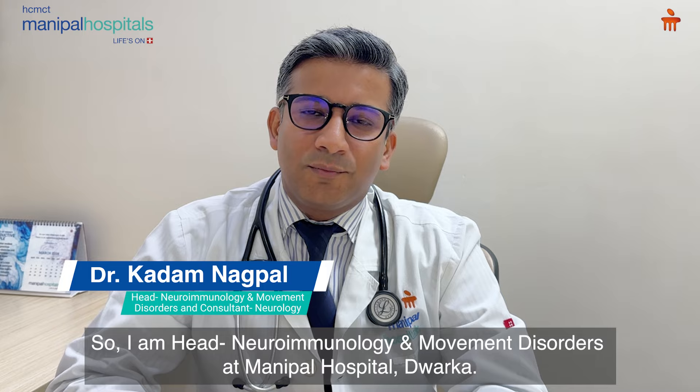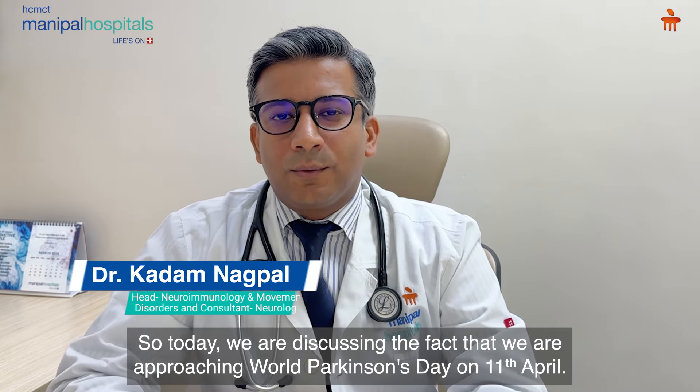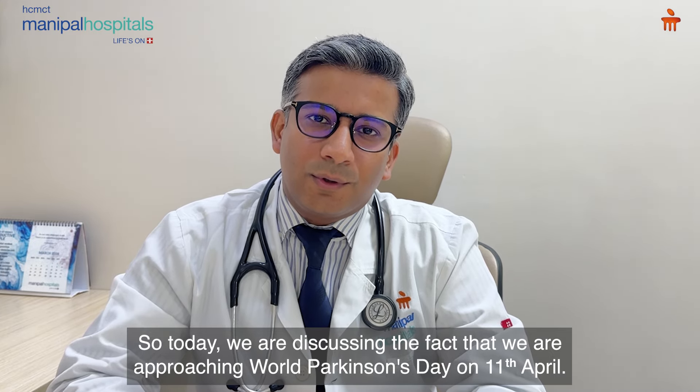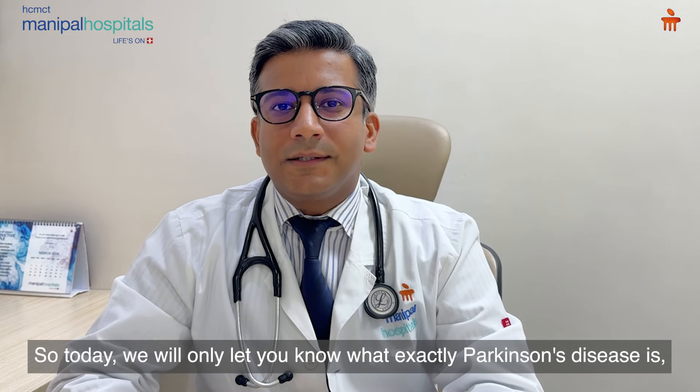Hi, this is Dr. Kadam Nagpal. I am Head of Neuroimmunology and Movement Disorders at Manipal Hospitals, Dwarka. Today, as we are approaching World Parkinson's Day on the 11th of April, we will discuss and be aware of what Parkinson's disease is.